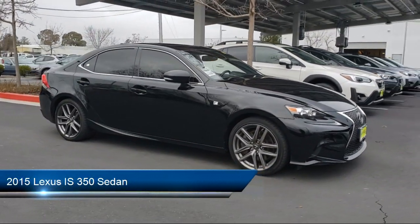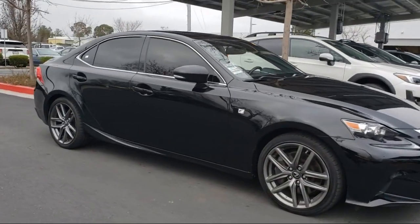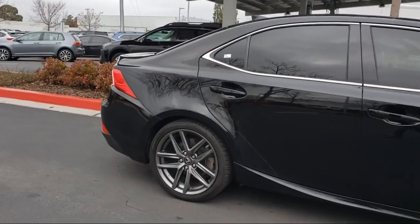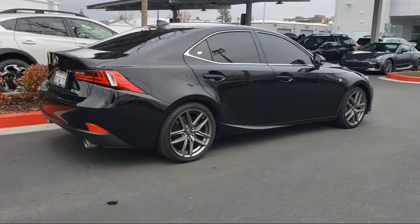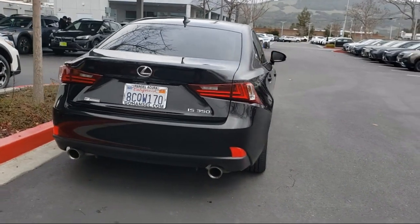It comes equipped with the following options and features: LED headlights, outside temperature display, heated door mirrors, Sirius XM satellite radio, Bi-Xenon HID headlamps, push button starter, leather interior, and has less than 80,000 miles on the odometer.